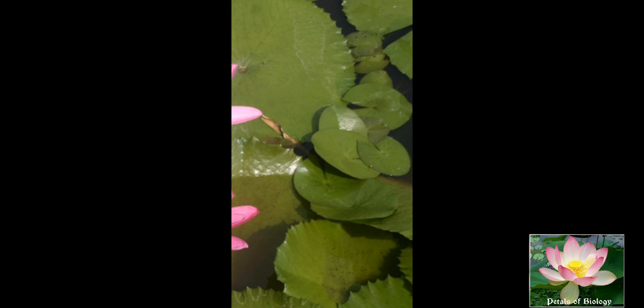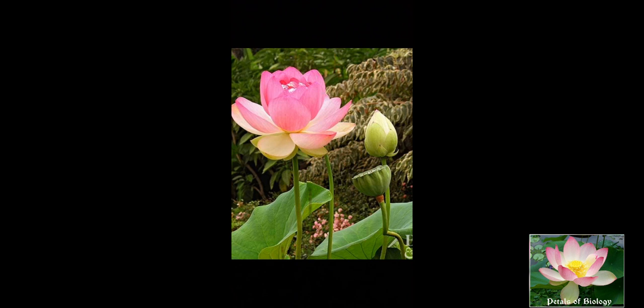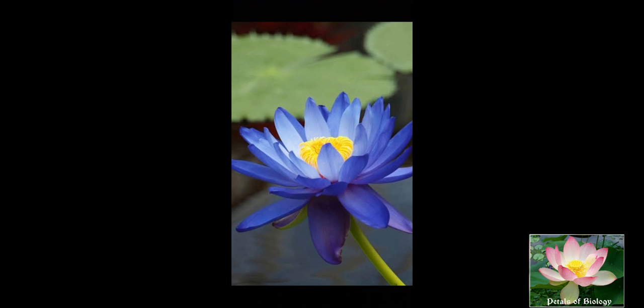The leaves are simple, alternate, usually floating and either peltate or ovate. The leaves have large, long petioles. Sometimes they are dimorphic with peltate or ovate floating leaves and finely dissected submerged leaves, as in Cabomba. Leaves are smooth with a shining surface but sometimes become prickly below, as in Victoria.